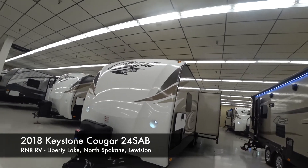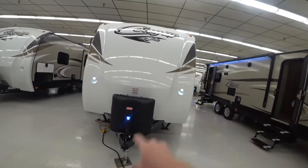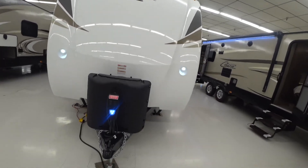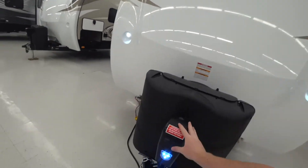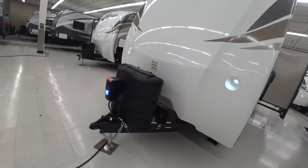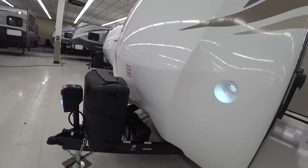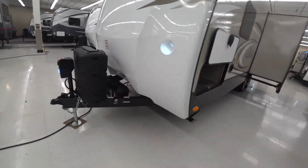Beautiful design on this one — the white front cap. Say you're setting up after work one night, you can see how much light you're getting up here to the front. Makes it really easy to connect and disconnect. Lights are easy as a switch, as well as the electric tongue jack — touch of a button, up and down.